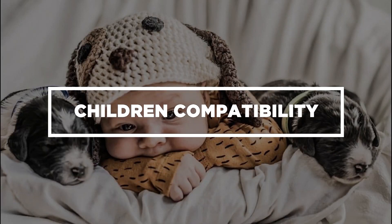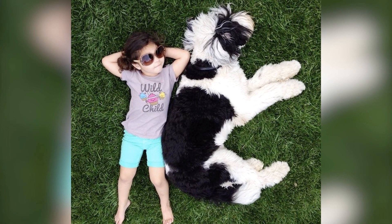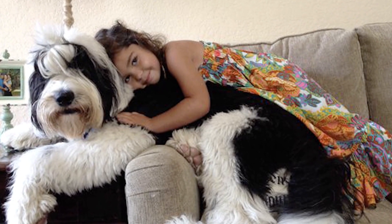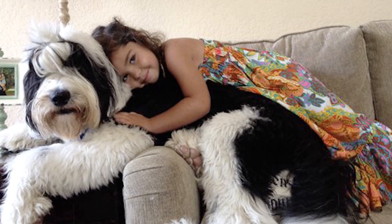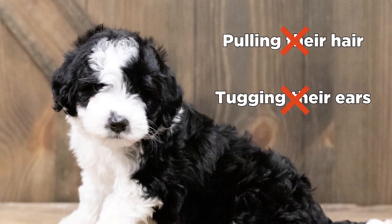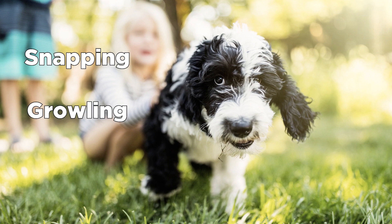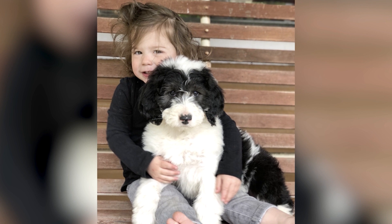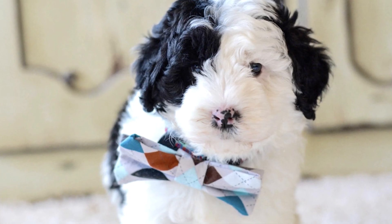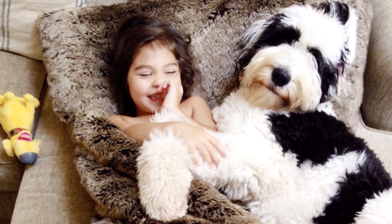Children Compatibility: When it comes to children, Sheepadoodles are even-tempered and protective. However, these dogs are delicate and fragile. So, you have to instruct your kids never to play rough with them. Avoid pulling their hair or tugging their ears, as these behaviors irritate most dogs. If they are provoked, they could display aggressive behaviors towards the child, such as snapping, growling, or biting. With proper socialization, you can let the Sheepadoodle adjust to the personality of your children before they bond. When they're used to each other, that's the time they can get along and bond as a family.